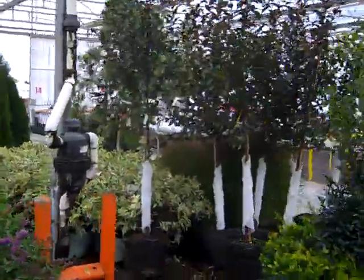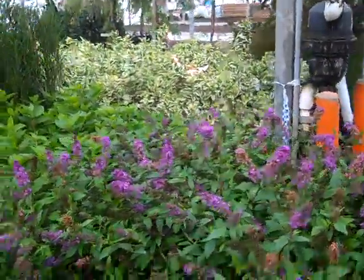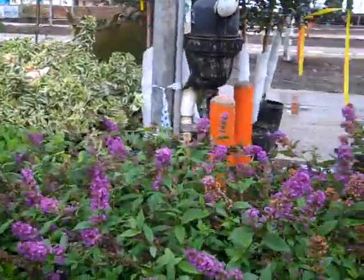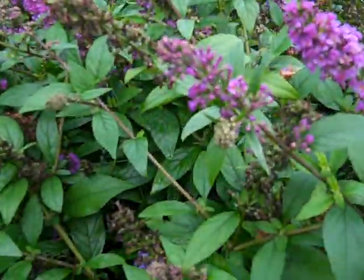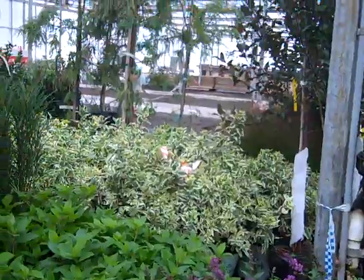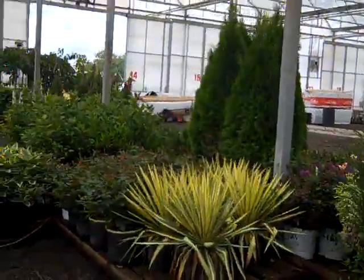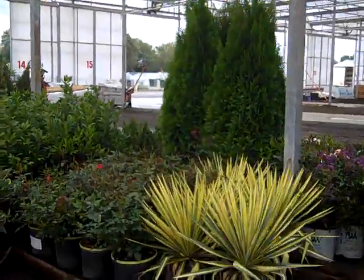The blast of color is still Diervilla Cool Splash, and in the front here is Buddleia Lo and Behold. As you can see, we still have bud and bloom on these plants and they'll continue to bloom to a hard frost — really nice display plants. Also adding to the blast of color here is Yucca Color Guard.